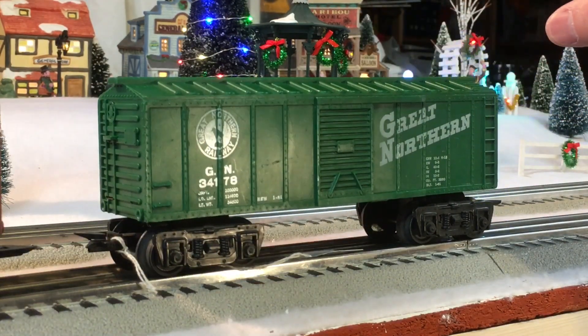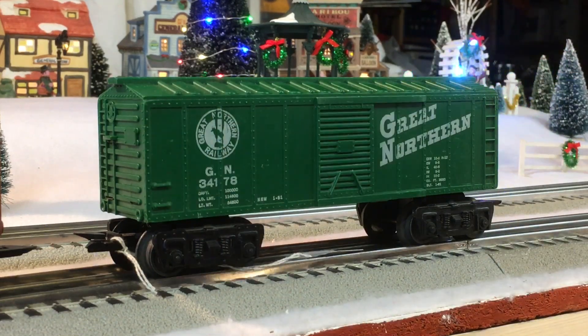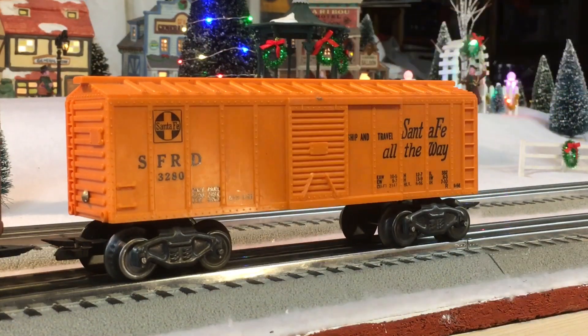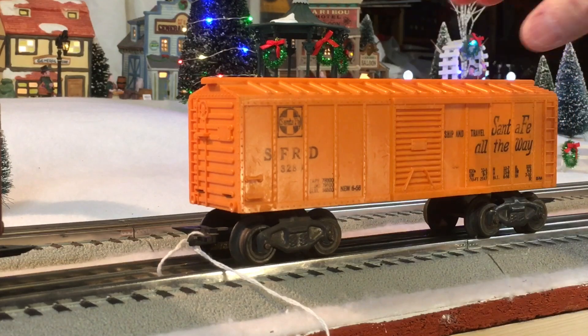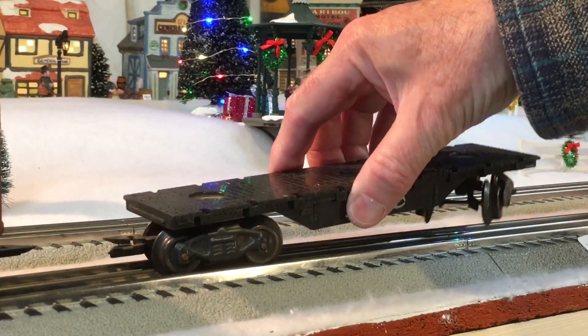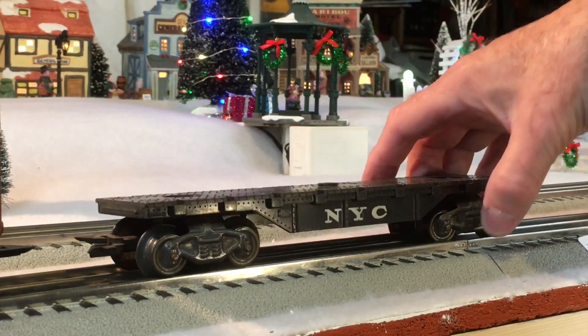This item is a Great Northern boxcar, 34178, fairly clean — 3260. And a second Santa Fe boxcar, not quite as crisp, but okay. And the last car is just a New York Central, what used to be a crane car.